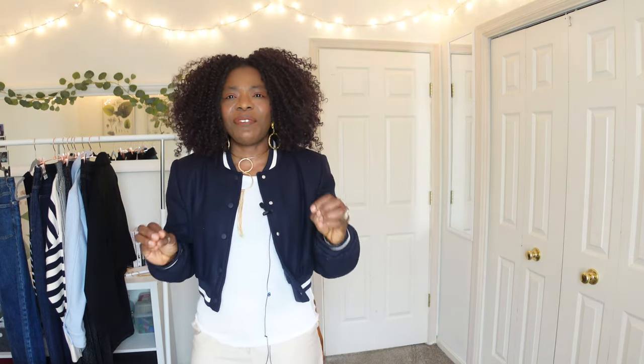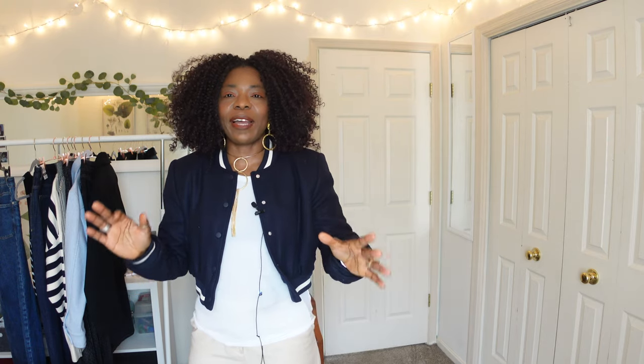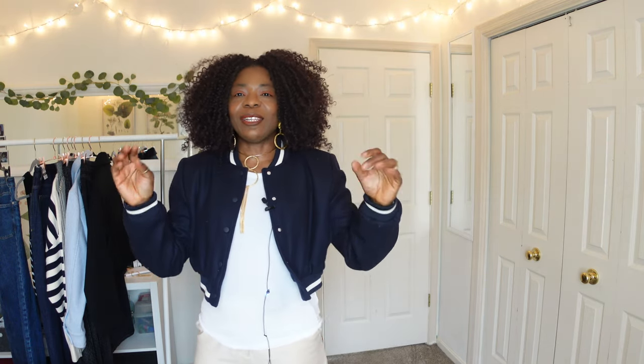Welcome back to my channel, or welcome if you're new. This is Lifestyle with Ola, where I talk about lifestyle, luxury, fashion, sometimes fitness, and everything in between. In today's video I have a Zara try-on. I tried to order some stuff from Zara online but wasn't feeling what I saw, so I went to two Zaras and picked these items. I tried them on and I'll let you know what I feel about them, so if this sounds interesting please stay tuned.